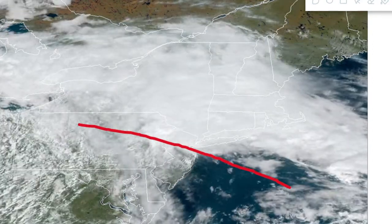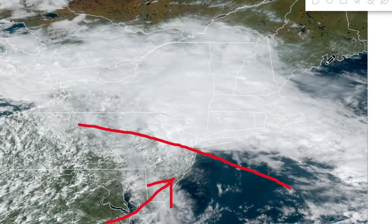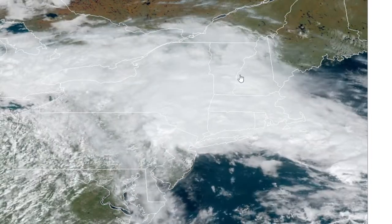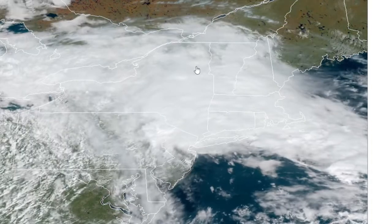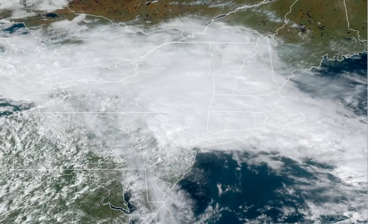That warm front is going to be moving in our direction, and once it moves through the sun is going to try to come out. That helps to stabilize things but also makes it a little more uncomfortable outside as well. We'll have to keep an eye on that. Let's look at the latest models — but first, let's talk about Hurricane Sam one more time.